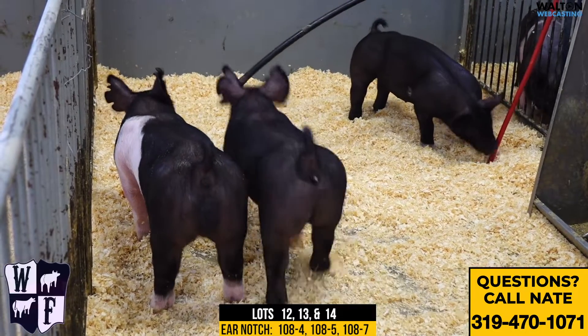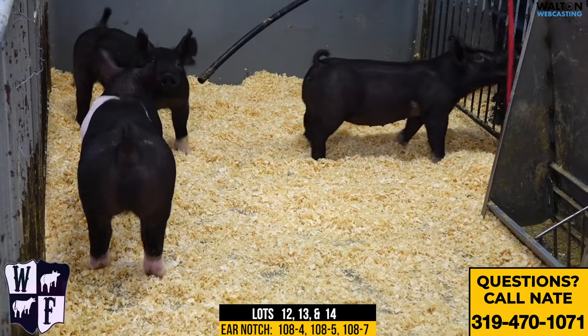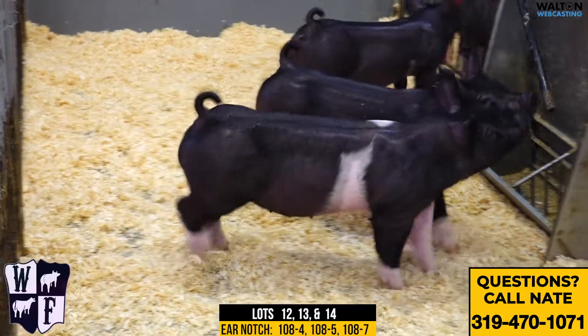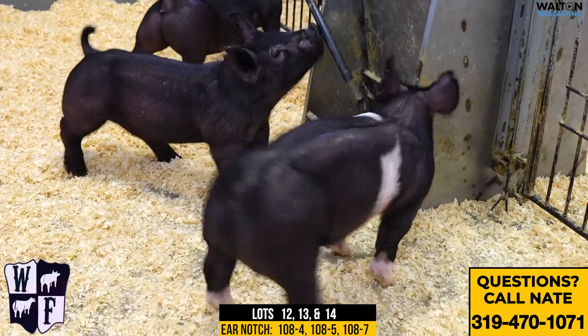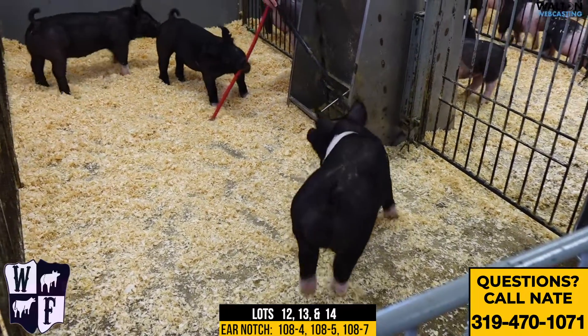In the middle there walking away is the 108-4 gilt. We'll see if he follows her. Then the thin belted gilt on the side over there would be the 108-5. Again, hall pass, money moves. This litter here we're extremely pumped up on, and I think this litter will have great success in the show career.